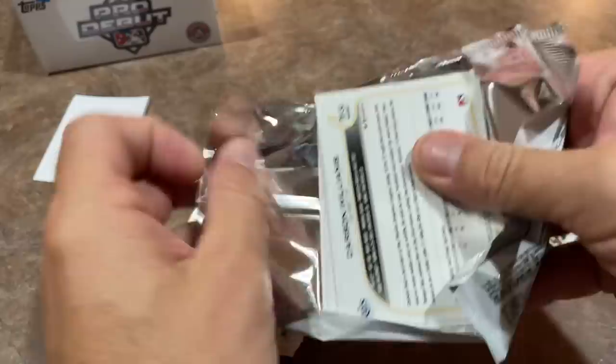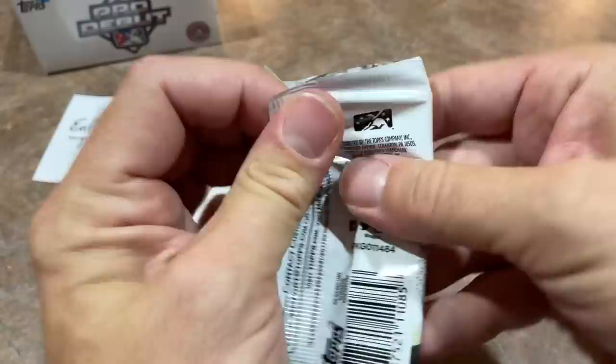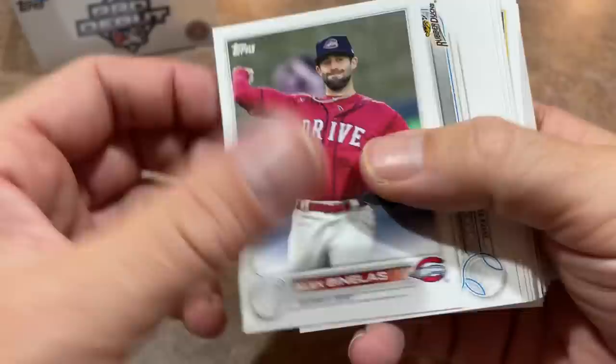The jumbos are about $100 a piece. The hobbies, again, are about $75 a piece. The big difference is the jumbos are going to give you fewer autographs — only three. But they make up for it because they put a bunch of chrome cards in there. There are 36 chrome cards per box in the jumbos, whereas in the hobby boxes you only get paper.